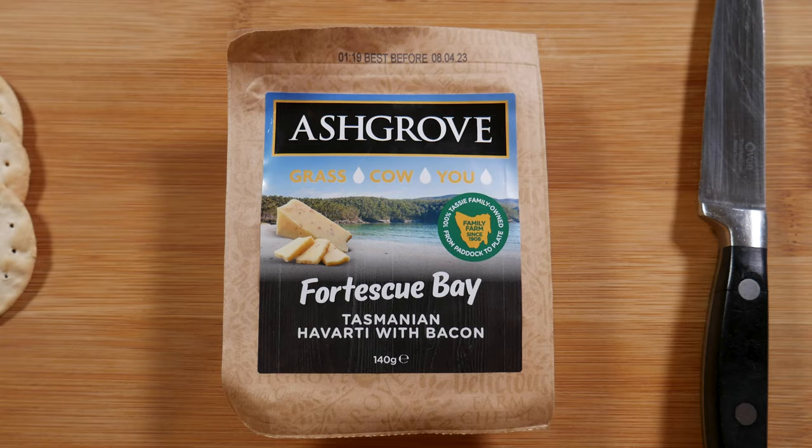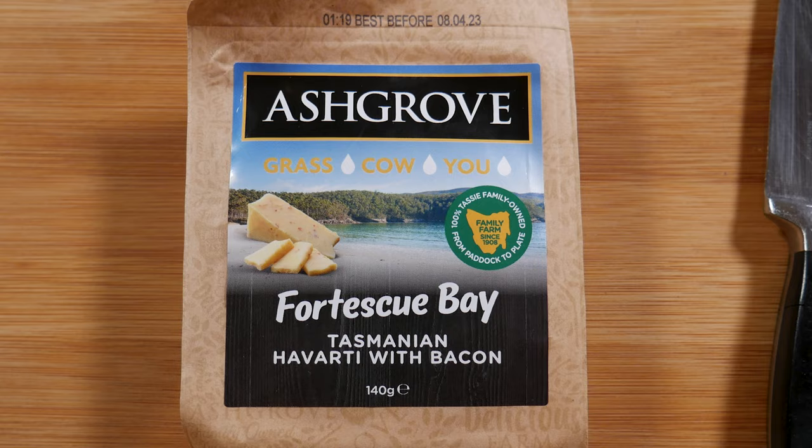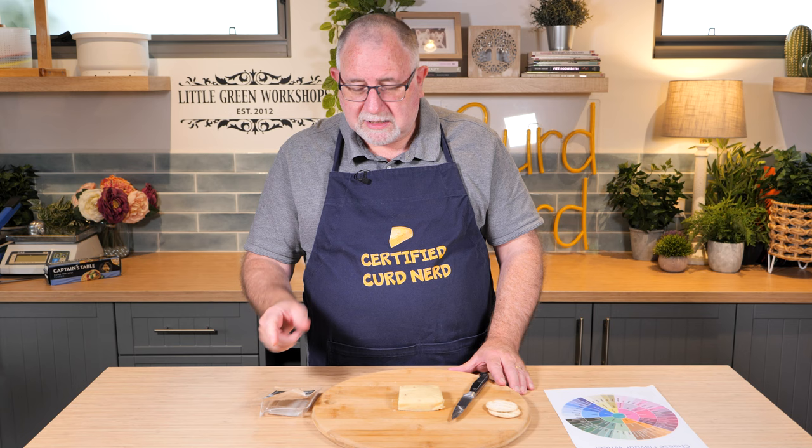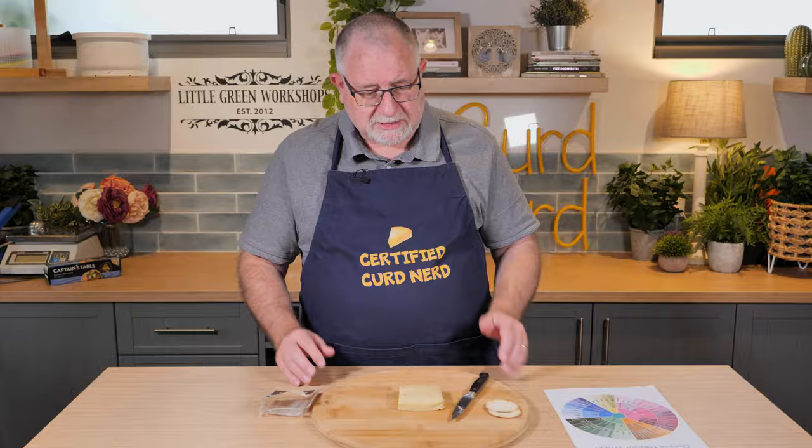So that was Ashgrove Cheese Fortescue Bay Tasmanian Havarti with bacon. Comes in a 140-gram pack. Yeah, very interesting. Only $6.50 and you can buy it from Ashgrove — they do ship it throughout Australia.